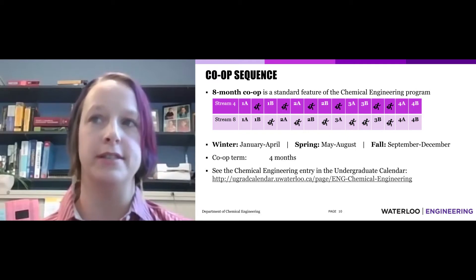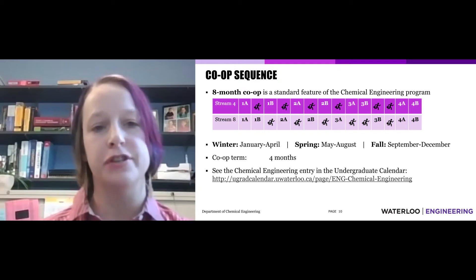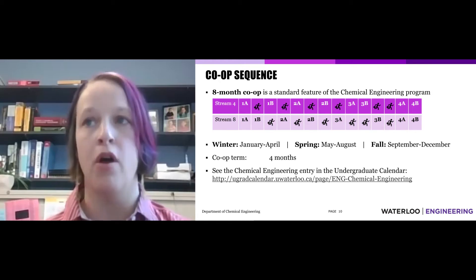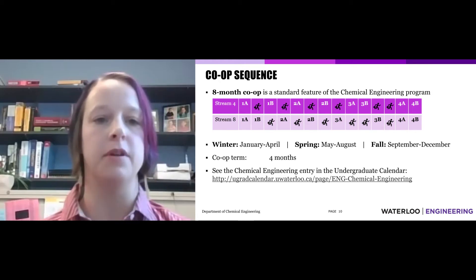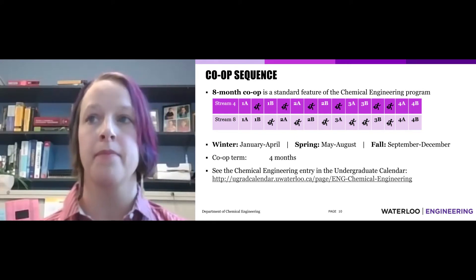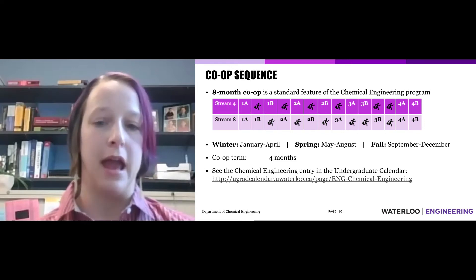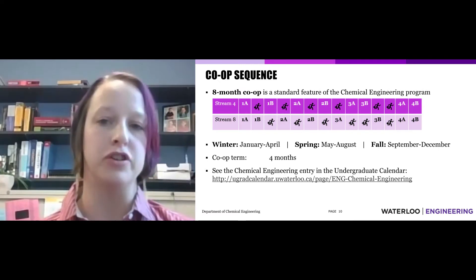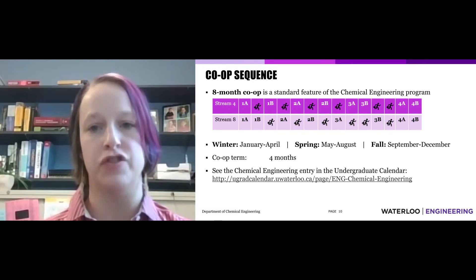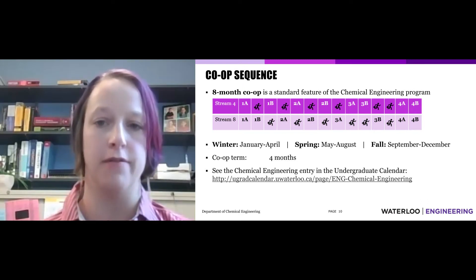Let's take a quick look at the logistics of the chemical engineering degree here at Waterloo. Our first-year students get split into two groups: stream four and stream eight. For the most part, we alternate between four months of school term and four months of co-op opportunity. Each group has an opportunity in their third year to do an eight-month co-op to take on a bigger job placement. And we make sure at the end that we have eight straight months of school so that we can work on an amazing project at the end of our degrees.